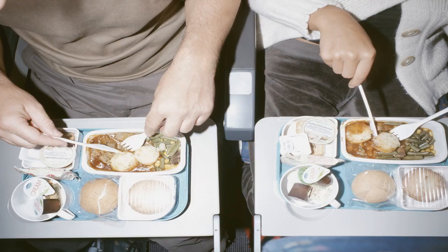So Diet Coke ends up tasting a bit sharper, a bit more refreshing, while Coke Zero has all of the sugary flavor of normal Coke, without actually containing any sugar.